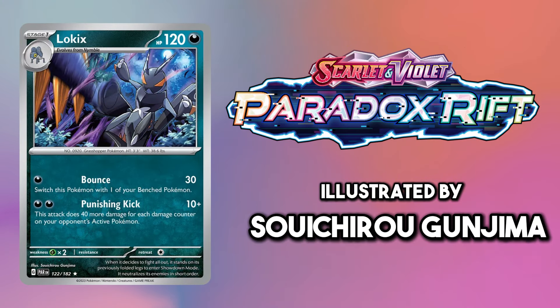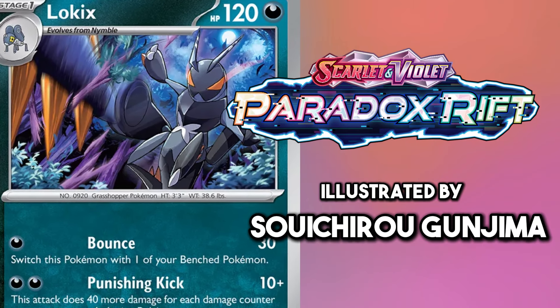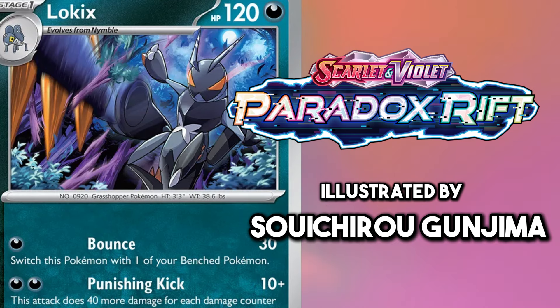Lokix is one of the Pokemon I'm surprised hasn't got an illustration rare yet. It's a very underrated Pokemon in my opinion, but this artwork from Paradox Rift is stunning.